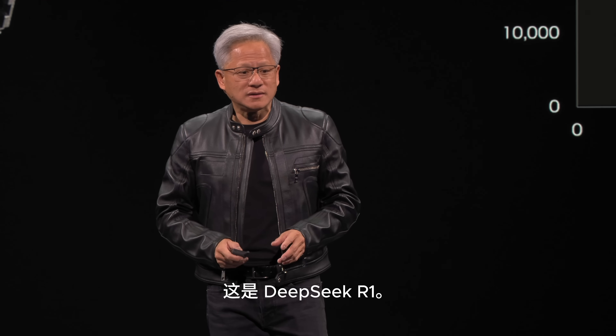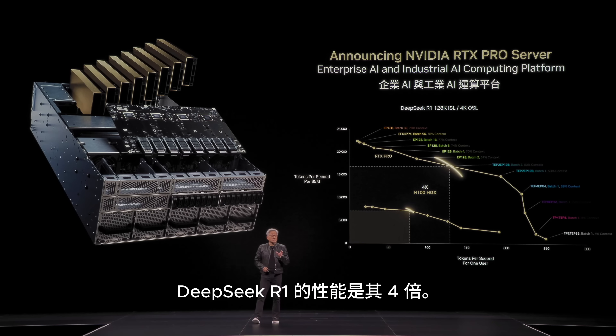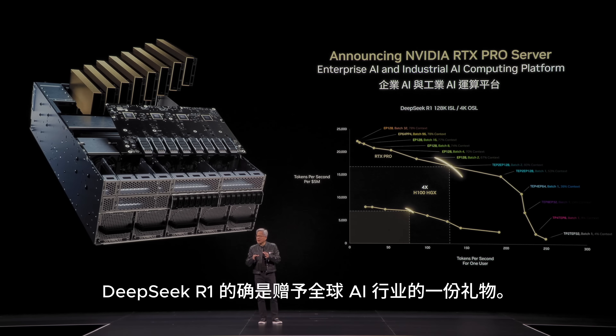This is Llama 70B. This is DeepSeek R1. DeepSeek R1 is four times. Now the reason for that, of course, is that DeepSeek R1 has been optimized.